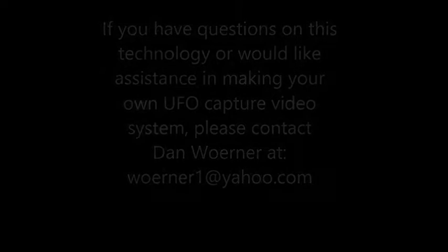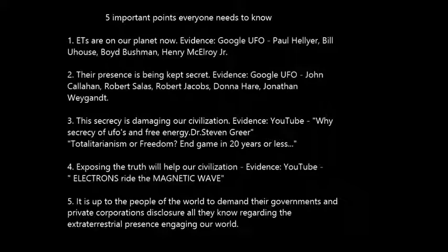We'd like to make five very important points that we believe everybody needs to know about the extraterrestrial presence engaging our world. First, extraterrestrials have been visiting our planet for thousands of years and are on our planet right now. You can see the evidence of this by Googling UFO Paul Hellyer, Bill Uhouse, Boyd Bushman, and Henry McElroy Jr.